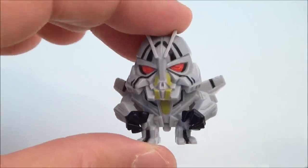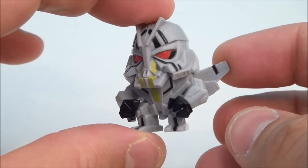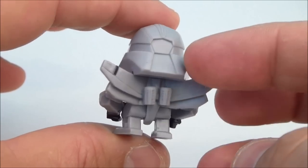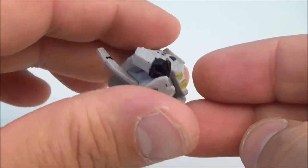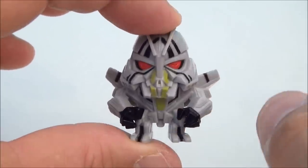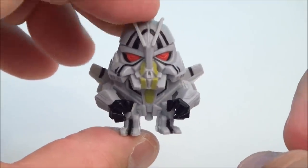Next we have Starscream, and this guy — I absolutely love these things. The look of these things are fantastic; the little paint schemes and everything on them are just really cool. I like the little super deformed chibi type characters, and the shelf that I'm going to be displaying all these on is just going to be really awesome. I can't wait to get this entire set. I hope they make more waves of these — I like them.